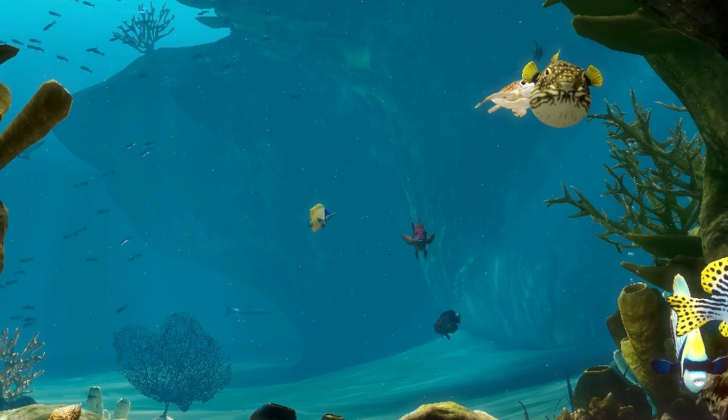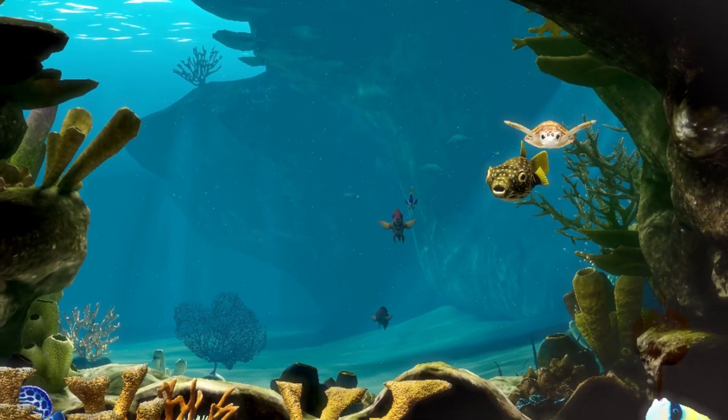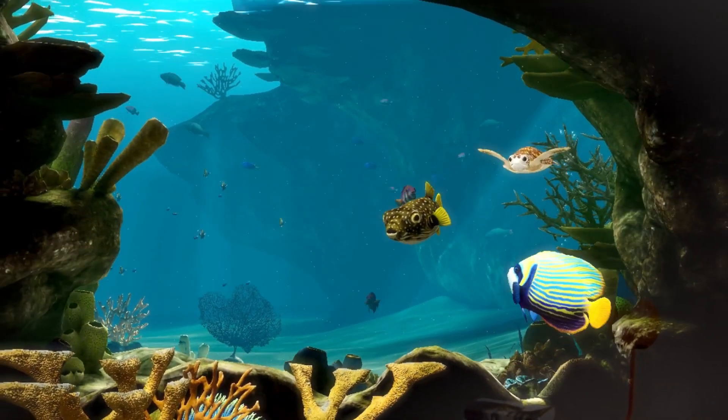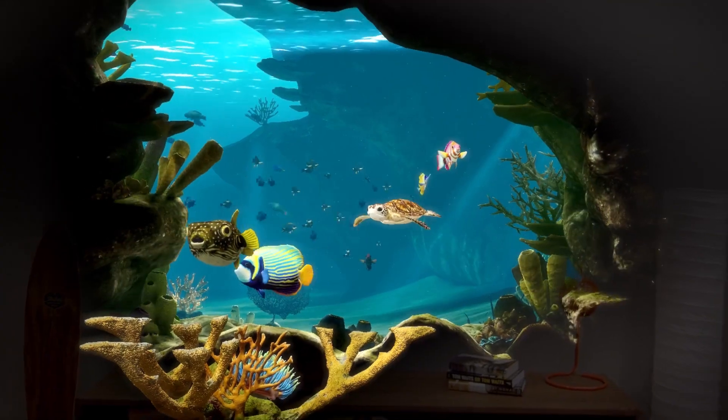The thing that people are going to be astonished by is when they see this vista in front of them through a portal — it's truly breathtaking. All of a sudden you get a sense of the scale of what we can do in something like spatial computing.